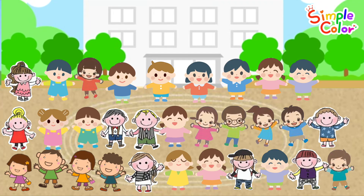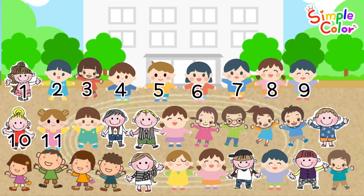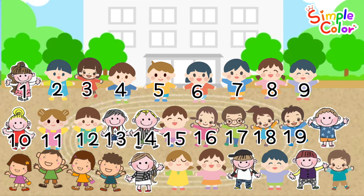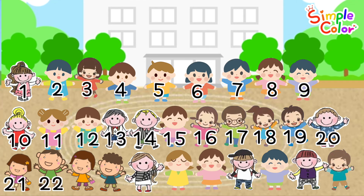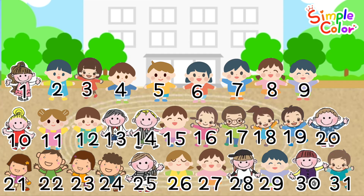Our friends are gathered on the playground. Shall we count how many friends are gathered? 1, 2, 3, 4, 5, 6, 7, 8, 9, 10, 11, 12, 13, 14, 15, 16, 17, 18, 19, 20, 21, 22, 23, 24, 25, 26, 27, 28, 29, 30, 31. There are thirty-one friends altogether on the playground. Good job!